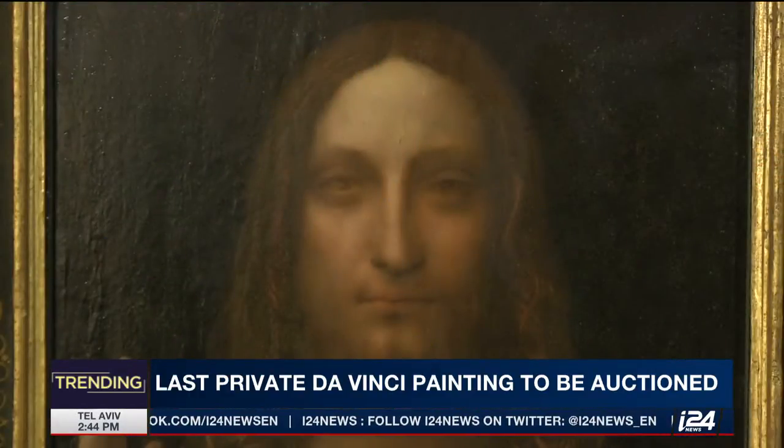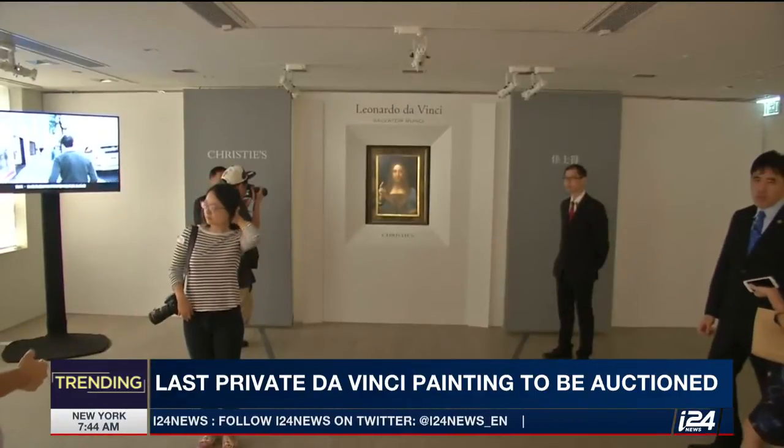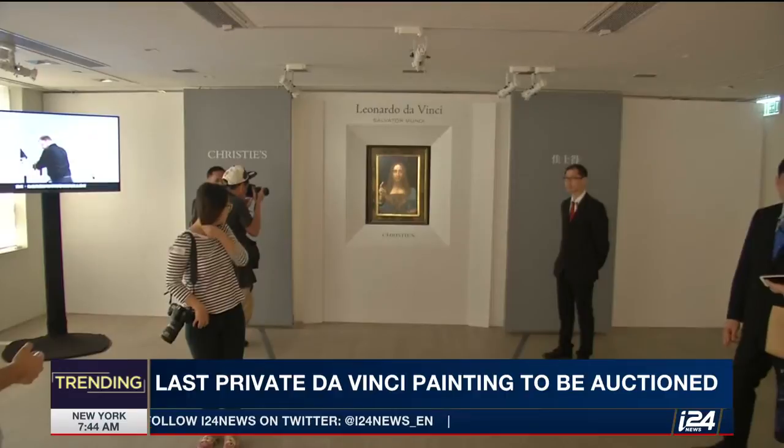It's amazing how incredible da Vinci was. I read a book about him and the anatomy — he drew pictures of the anatomy. How did he know this stuff?